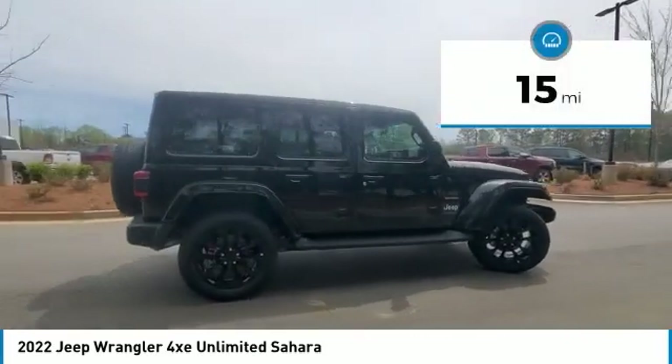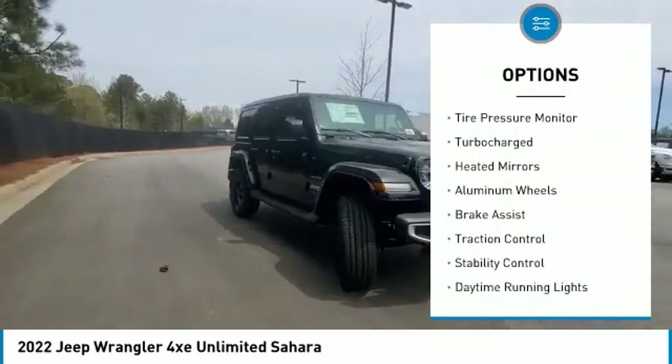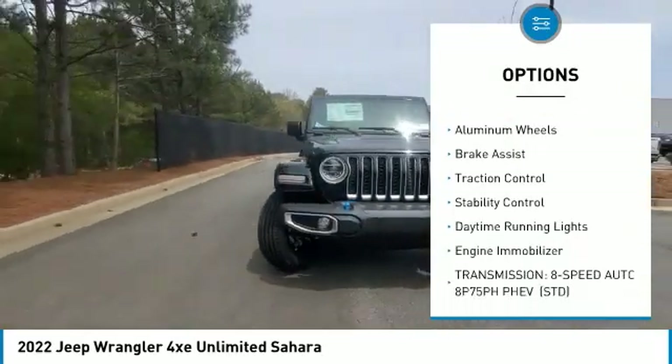This vehicle has less than 100 miles. Here are some of this vehicle's great options: four-wheel drive, tire pressure monitor, turbocharged, heated mirrors.